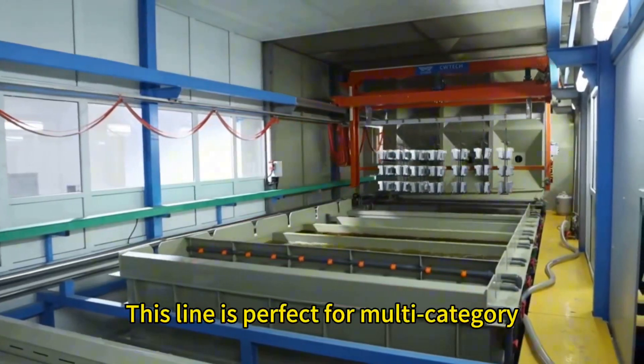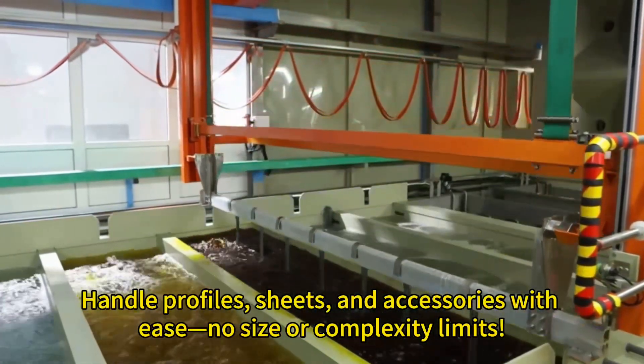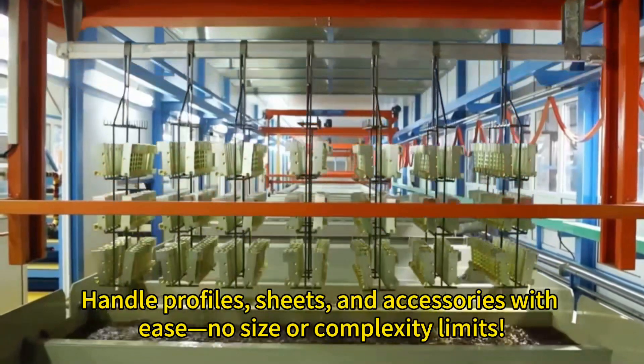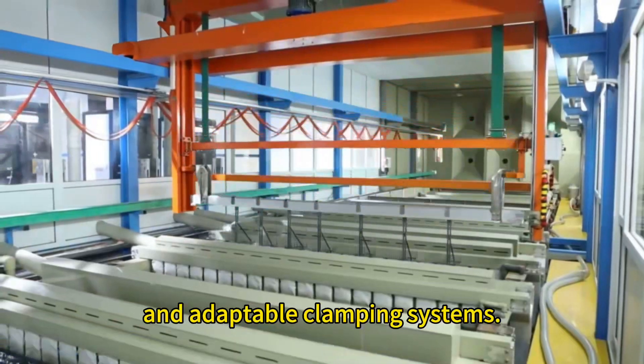This line is perfect for multi-category products like automotive parts, sanitary hardware, handle profiles, sheets, and accessories — with ease, no size or complexity limits. The line structure is simple, easy for installation, and features adaptable clamping systems.